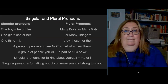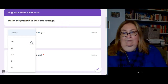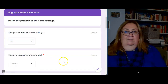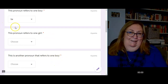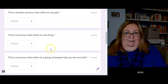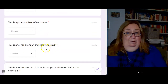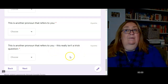So on your assignment today, you have to match pronouns. This pronoun refers to one boy — well, her is a girl, us is more than one, she is a girl, it is a thing, he is one boy — so I'm going to choose he. Now you have a pronoun that refers to one girl, and another pronoun that refers to one boy. I've taken he out of the options so it won't be confusing. Another pronoun for one girl, one thing, a group of people you're not with, another group you're not with, a group you are with, a pronoun that refers to you, and more pronouns that refer to you. Go do this section about singular and plural pronouns.